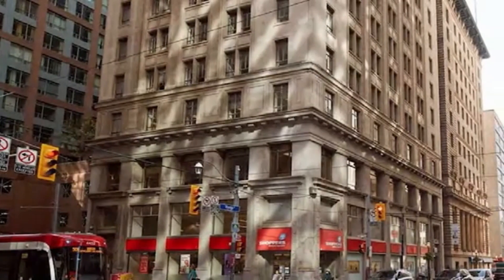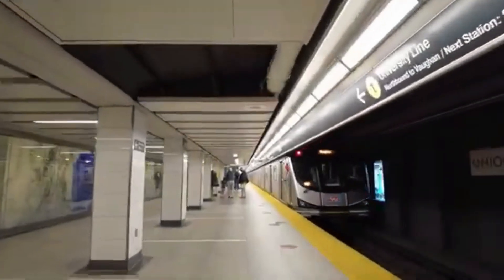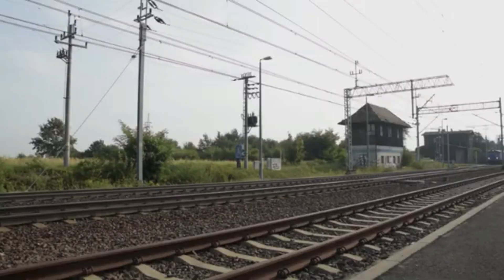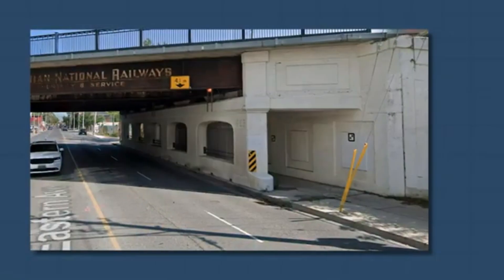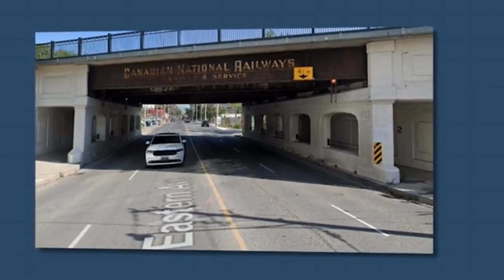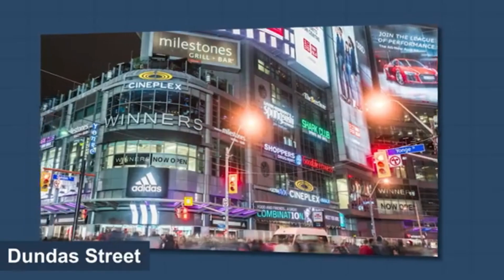There are several factors that contribute to the skyrocketing costs of subway construction in Toronto. The landscape has evolved significantly, with more utilities, denser neighborhoods, and fewer open spaces for staging and tunneling. Modern tunneling under densely populated areas is costlier and requires precise engineering to avoid disrupting existing infrastructure.